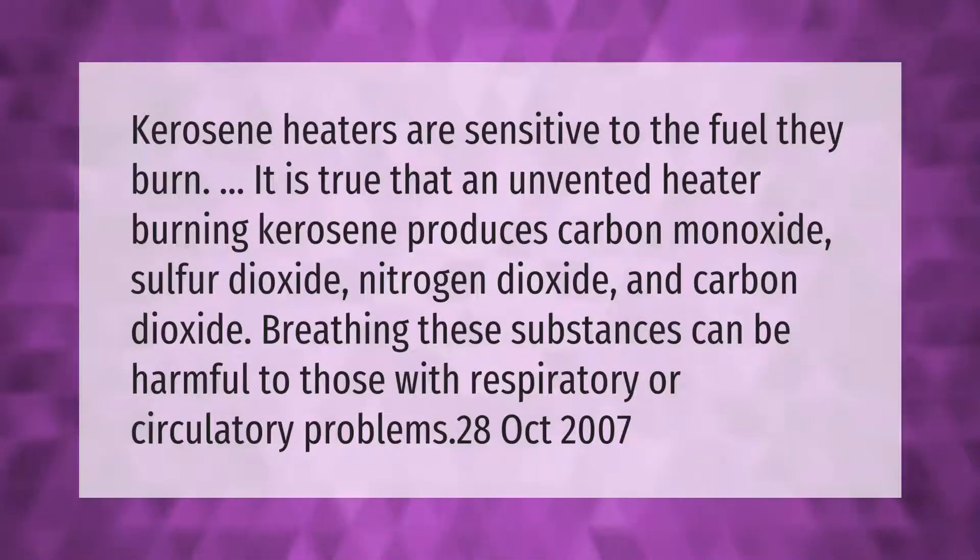Kerosene heaters are sensitive to the fuel they burn. An unvented heater burning kerosene produces carbon monoxide, sulfur dioxide, nitrogen dioxide, and carbon dioxide. Breathing these substances can be harmful to those with respiratory or circulatory problems.